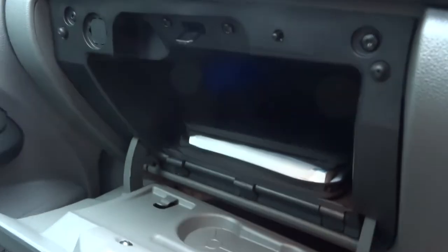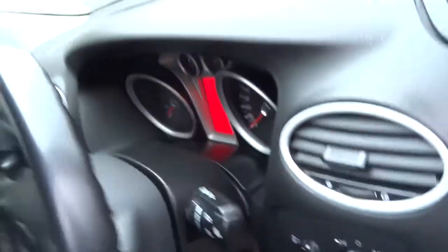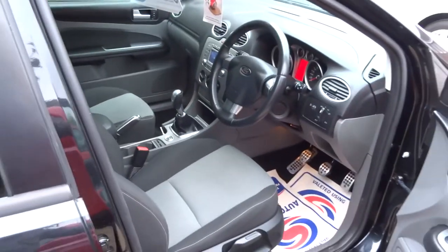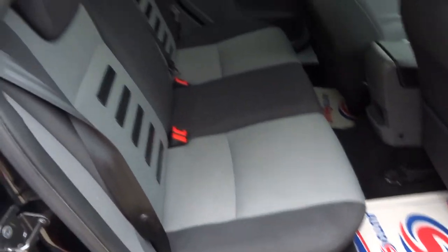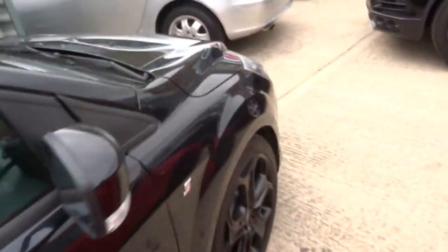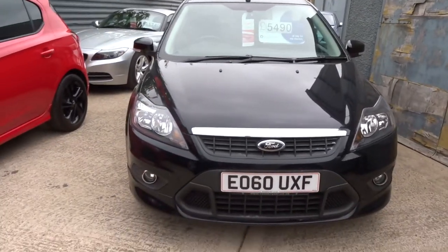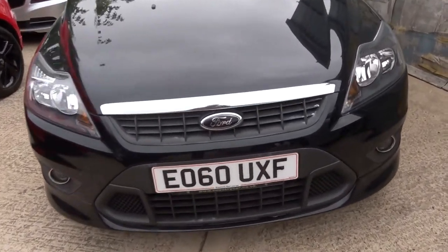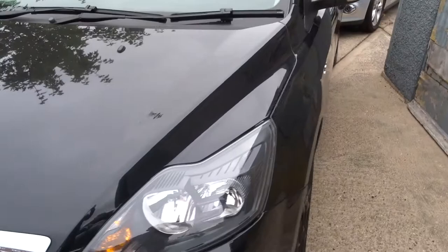Very sizable glove box with the owner's manual — we've got some receipts as well, along with the service stamps that have been done. If you'd like finance, you can give us a call. We can offer a three months warranty as standard, which you can extend up to four years — 300 or 500 pounds a year depending on the cover you wish to take out.